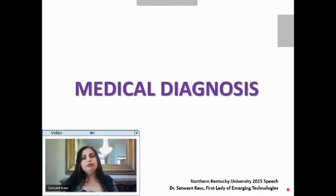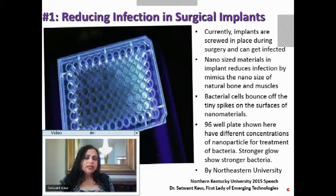The first area is how we can reduce infection in surgical implants. Anybody who has had someone go through implant surgery knows that one of the biggest dangers is infection. It happens because the implants are screwed in place and the body treats them as foreign objects.